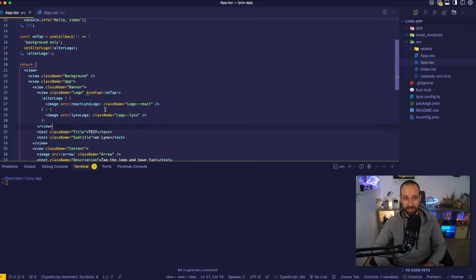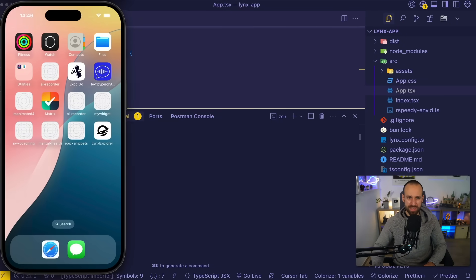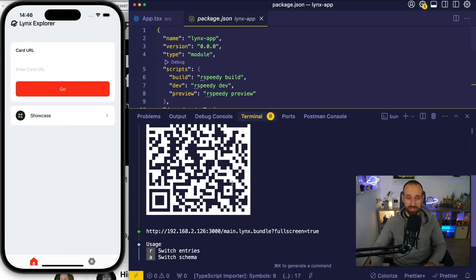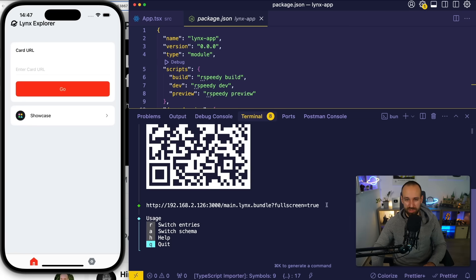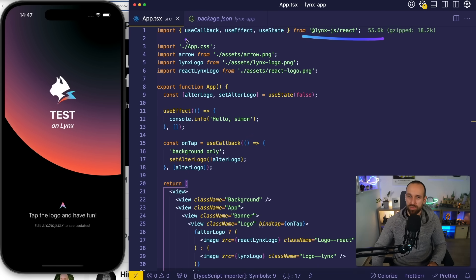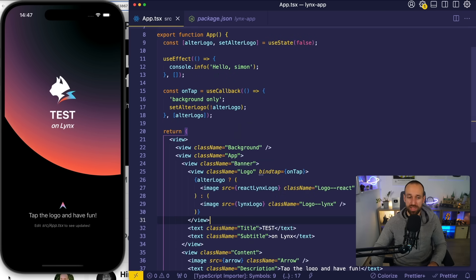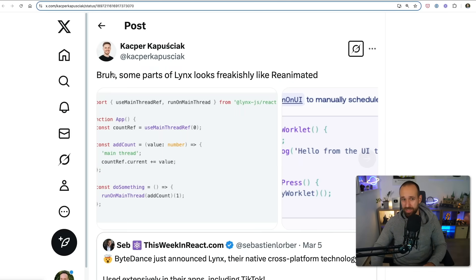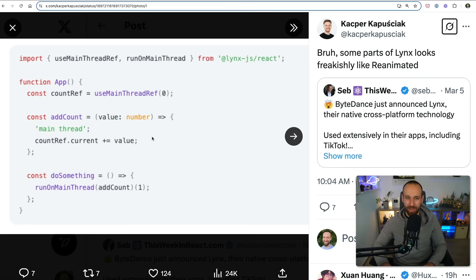Of course I had to give it a try. You can go to the getting started guide — there's an application called the Lynx Explorer that you install and build the binary yourself. You run a dev command, get a QR code, and then you're in your Lynx application. If you look at the code, it looks very familiar to React Native — only thing is that you now import stuff like useCallback, useEffect, and useState from the Lynx version of React. Kashpa also pointed out that some parts really look a lot like Reanimated, specifically the main thread model being similar to Reanimated's worklets.